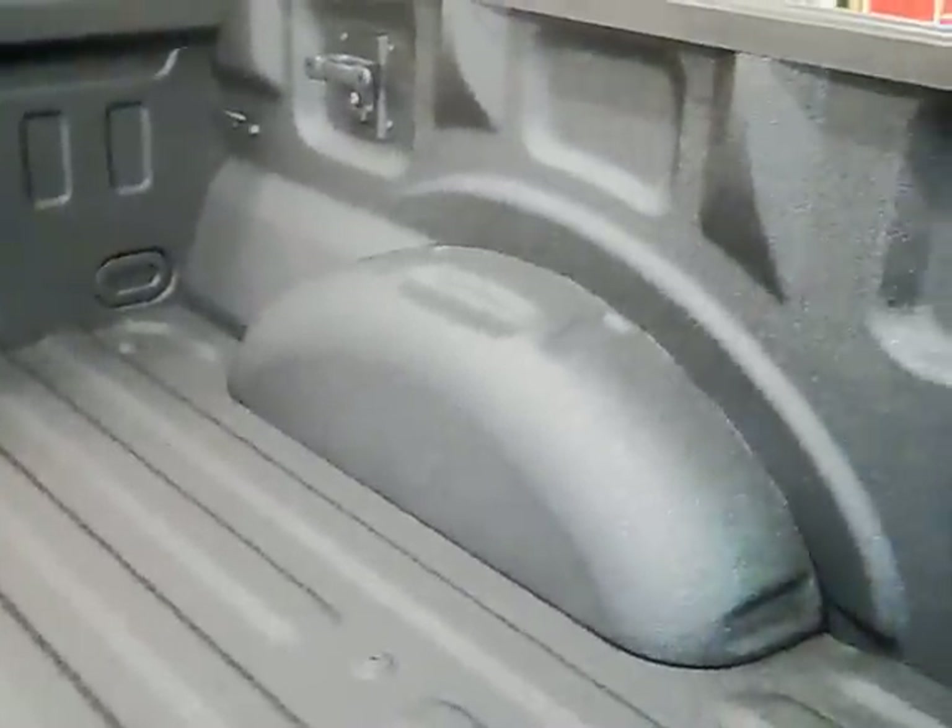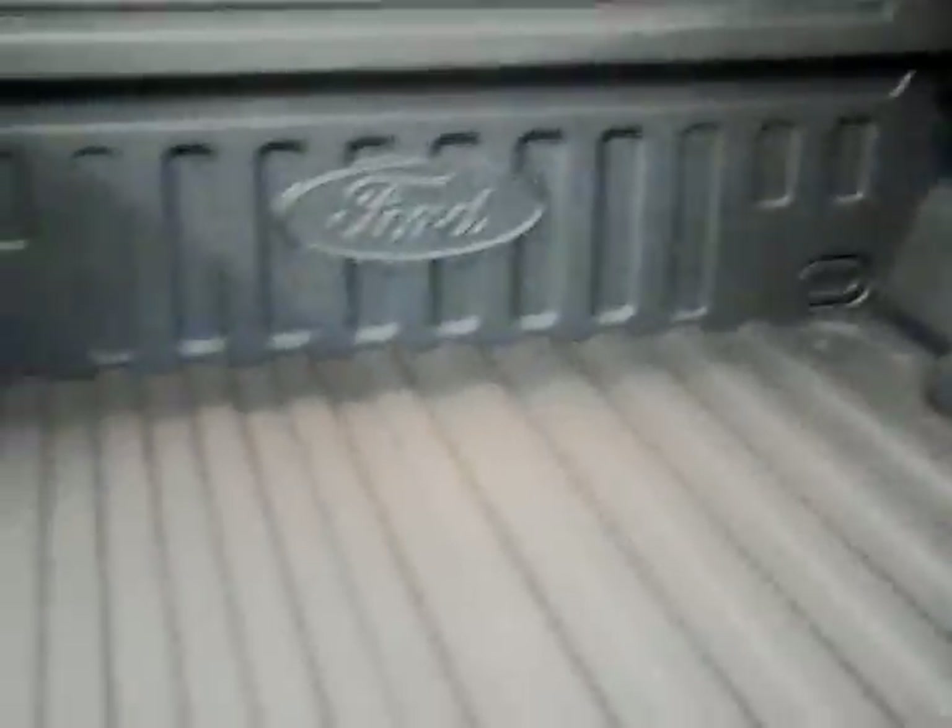One thing I really wanted to show you that's really cool is the bed light. You get them on both sides, which really helps light things up especially at night. This is a factory spray-in bed liner. It is laser precise — absolutely perfect, no overspray. Looks gorgeous. Sometimes you get an aftermarket and it's kind of sloppy or it just feels like you could yank it off, but this one is really nice, really high quality.